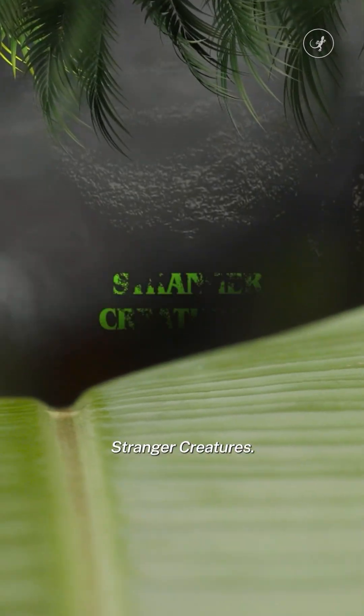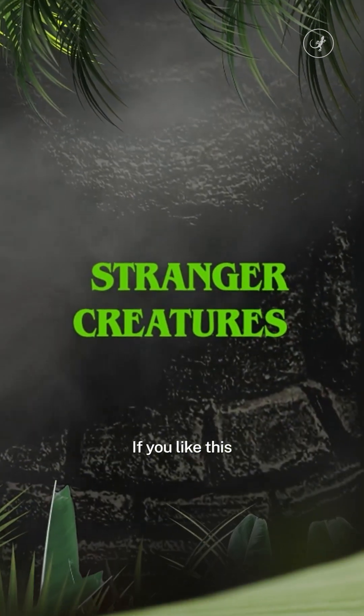I'm Romy Castagnino, and this is Stranger Creatures. If you like this, follow for more.